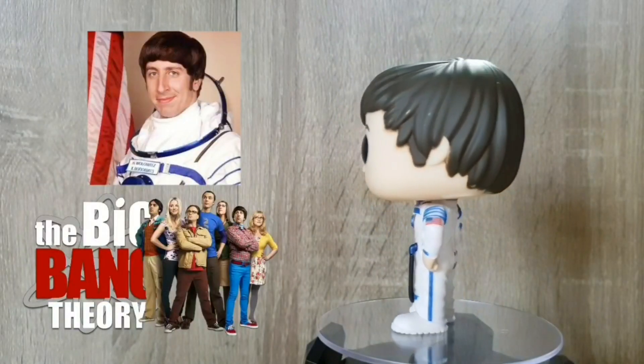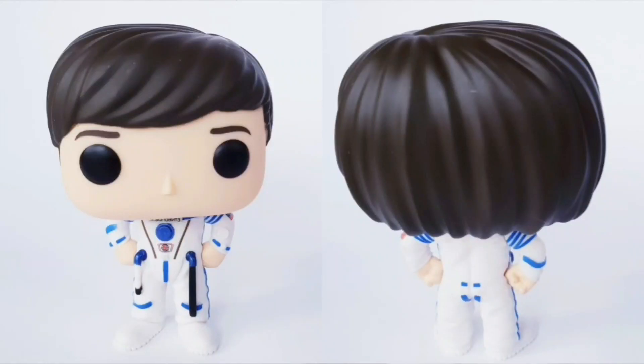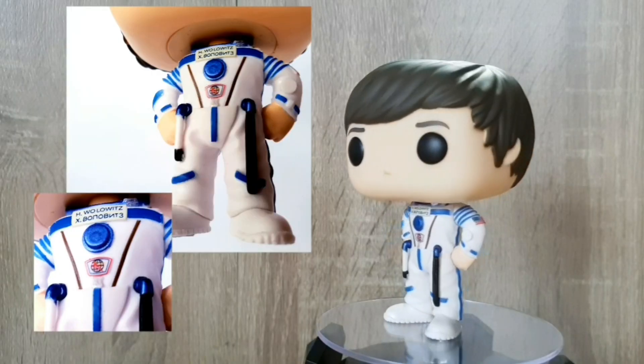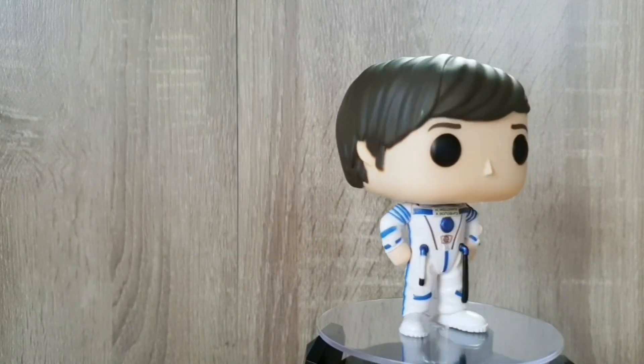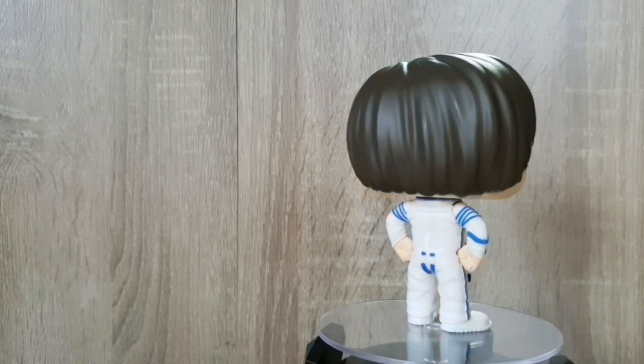Alright guys, next up we've got Howard the Astronaut, and I absolutely love this Funko Pop. This is definitely one of my favourites from the 2019 Big Bang Theory line-up, the level of detail in this is amazing, especially with the stars and stripes in his sleeve there. Just even little things like his nameplate, the astronaut suit itself, there's a lot of detail being put into it, and I highly recommend that you get this particular Funko Pop and this version of Howard.